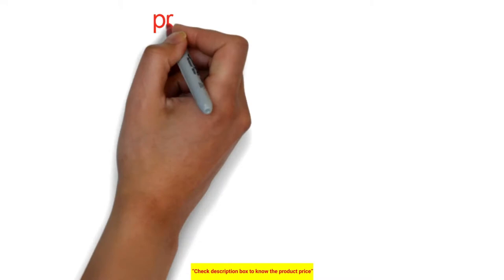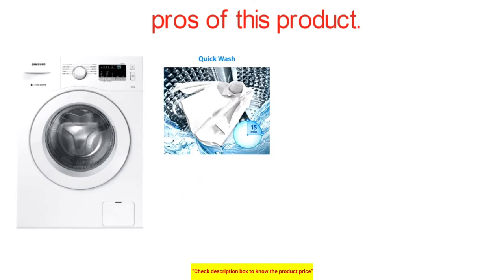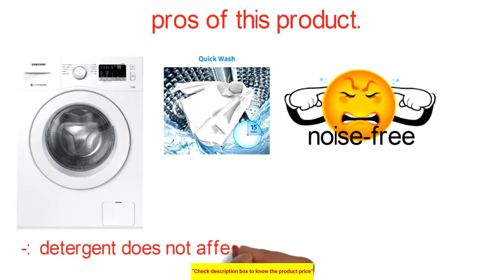Pros of the Samsung washing machine: fast cleaning process that doesn't take as long as other front-load washers, provides a noise-free environment, the detergent does not affect the mechanism of the product, and it is more reliable than comparable products.